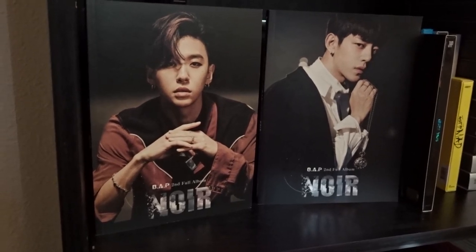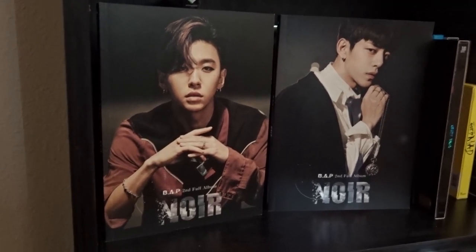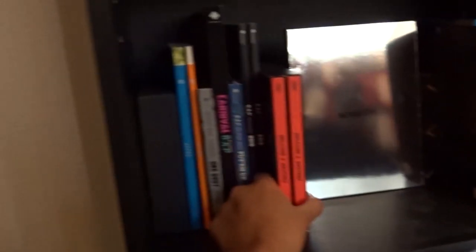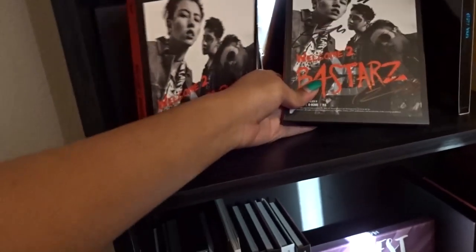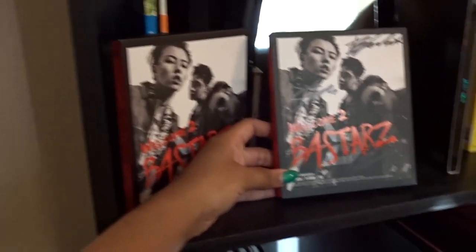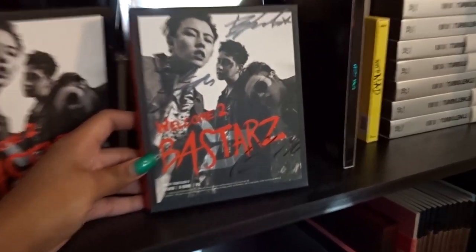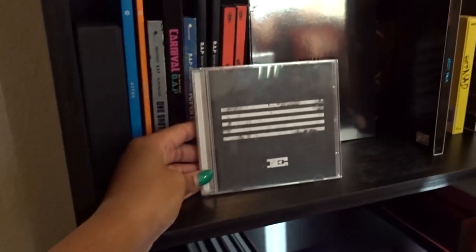I also have two copies of BAP Noir, which I absolutely love — it's one of my favorite albums of the year. I listened to it way too many times, so I had to get the special versions. I also have an all-member signed one coming and I cannot wait for that. I actually have two copies of Block B's Bastarz — I'm thinking of giving one away. One is a plain version, and I also found out they were doing signed ones through M-Wave, so I have a signed version as well.